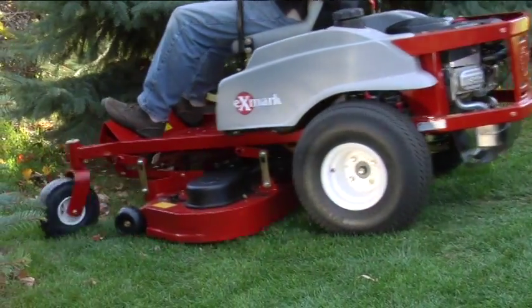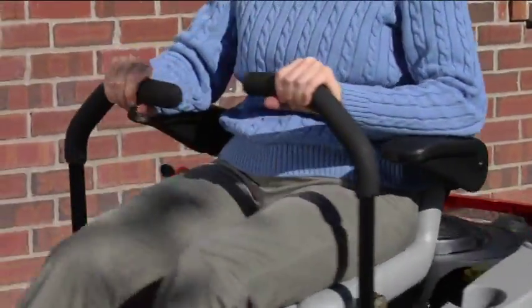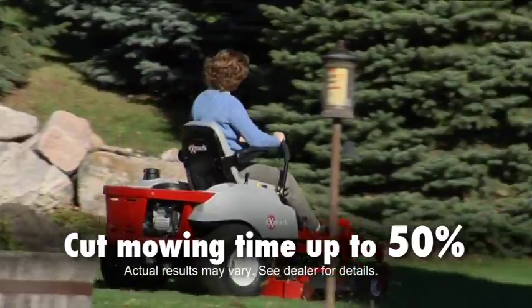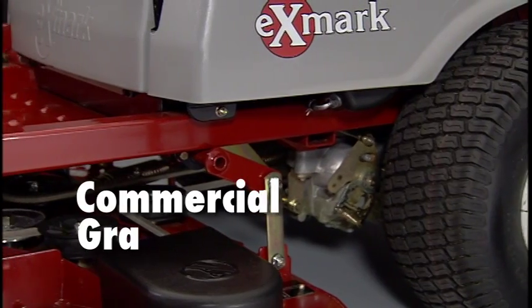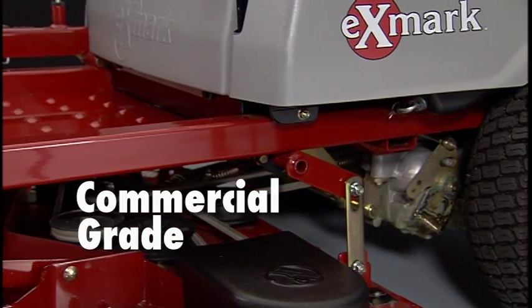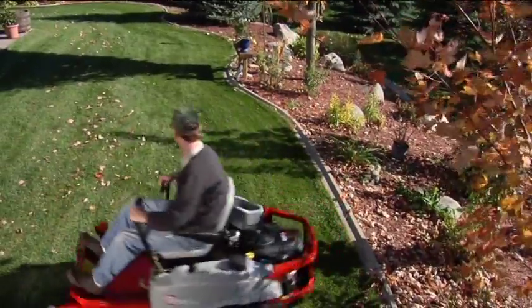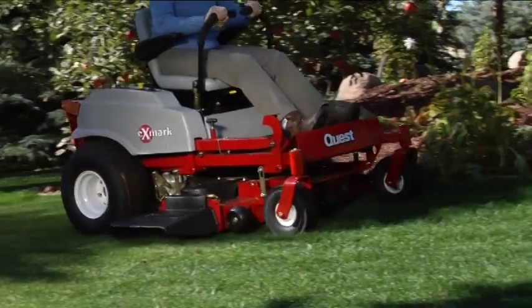Zero-turn makes trimming around obstacles effortless. A couple of hours at the controls and you will see how this advanced system can cut your mowing time by up to 50 percent. It even makes cutting the grass fun. The hydrostatic drive system features commercial grade unitized Hydrogear ZT2800 wheel motors. These deliver fast and smooth turning and direction control while providing years of reliable service.